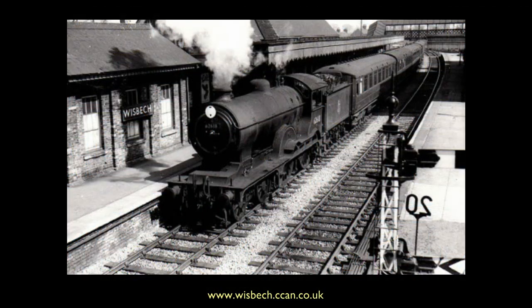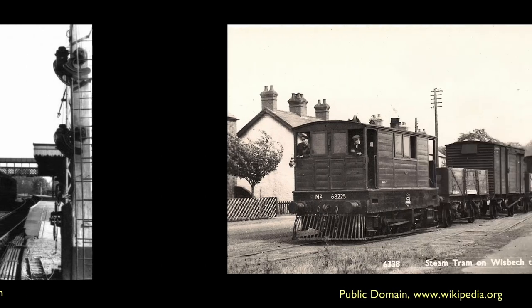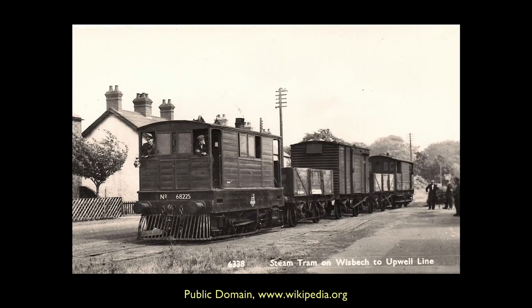A station opened here in 1848, and over the years was redeveloped, acquiring the Wisbech East name 100 years later in 1948. Whilst the station permitted trains to travel onwards towards Watlington, this was also the northern terminus of the famous Wisbech and Upwell tramway, a line which served the extensive fruit growing trade for which the area was famous.